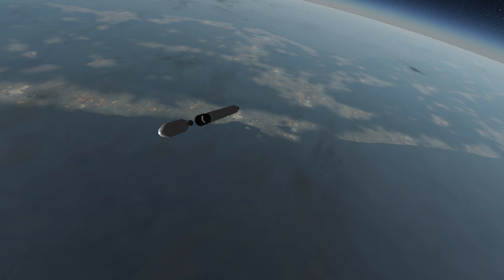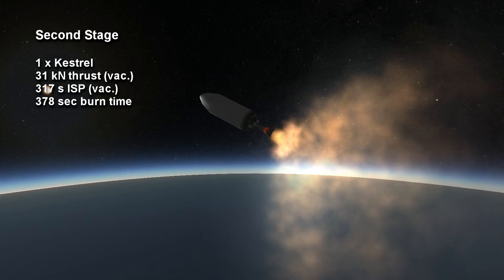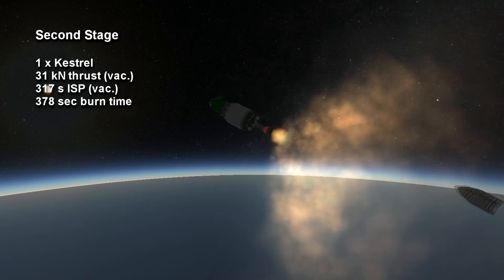The second stage engine, the Kestrel, uses kerosene and oxygen to provide 31 kN of thrust for 6 minutes and 18 seconds, with a specific impulse of 317 seconds.